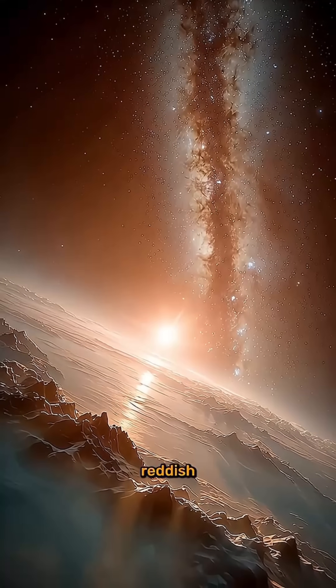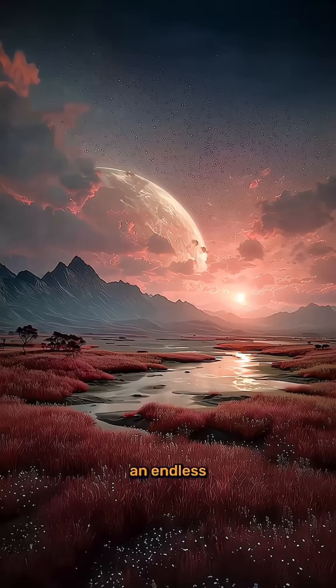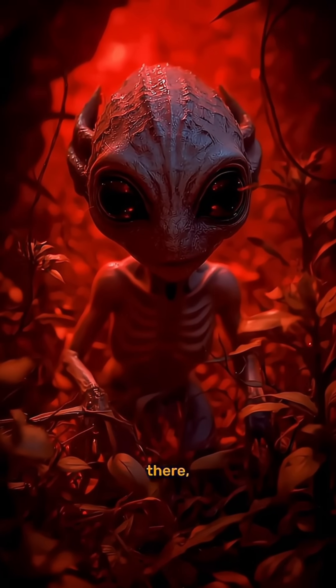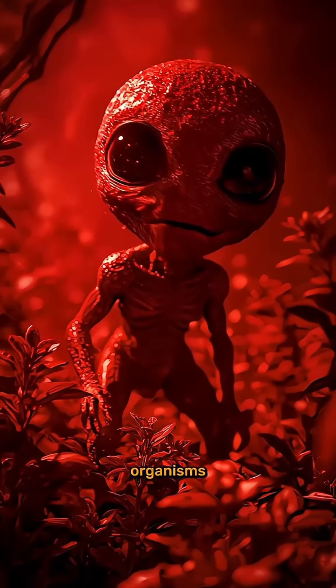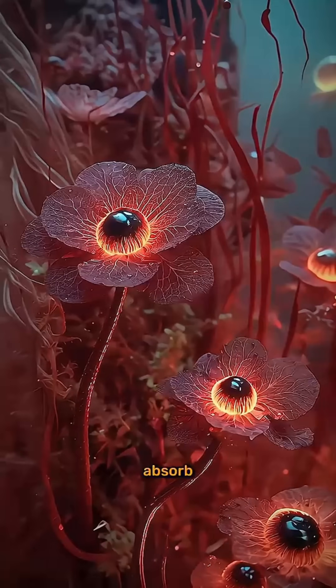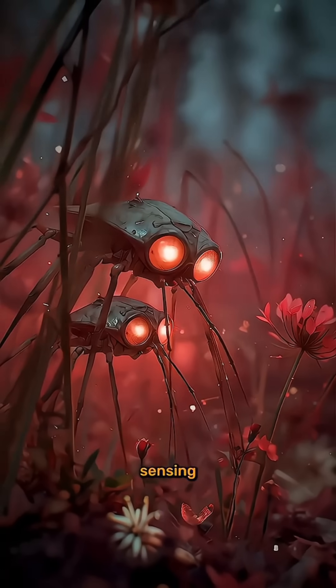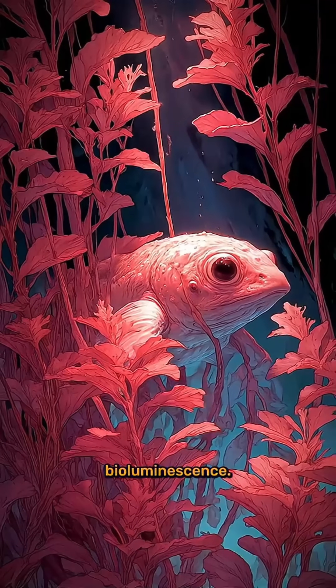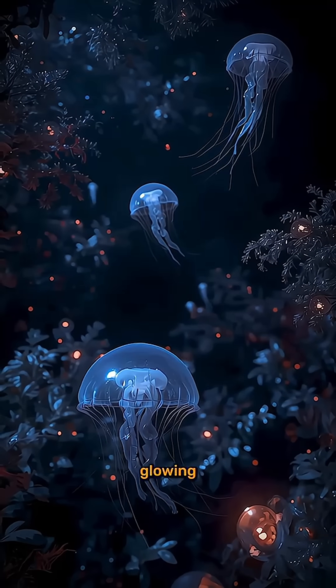Sunlight on this world would be reddish and muted. Imagine a planet where every day looks like an endless sunset. If life exists there, it might have evolved to thrive in low light. Photosynthetic organisms could have deep red or even black pigments to absorb the limited energy. Animal-like life forms might rely on heat-sensing organs or even bioluminescence, lighting up the shadowed forests or dark oceans like glowing jellyfish.